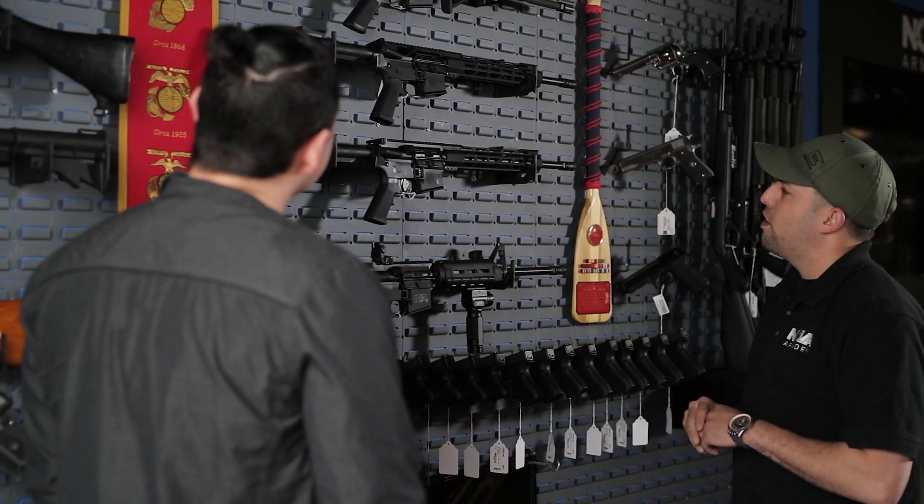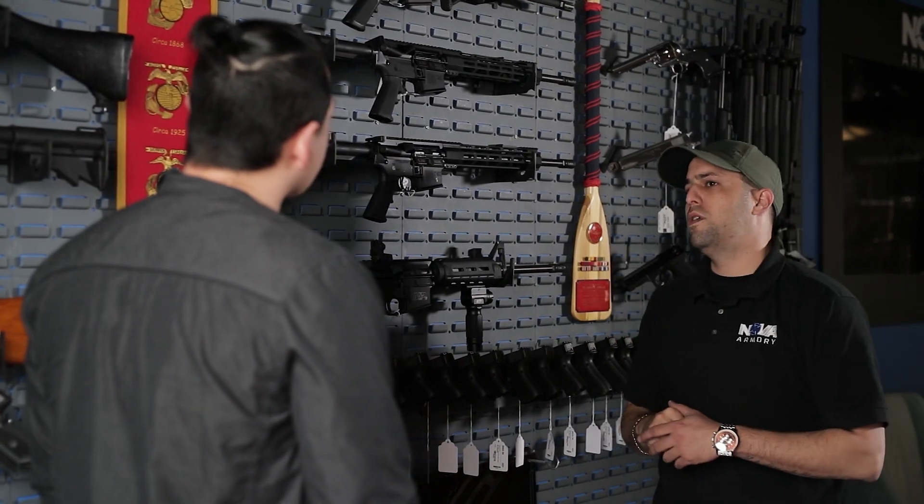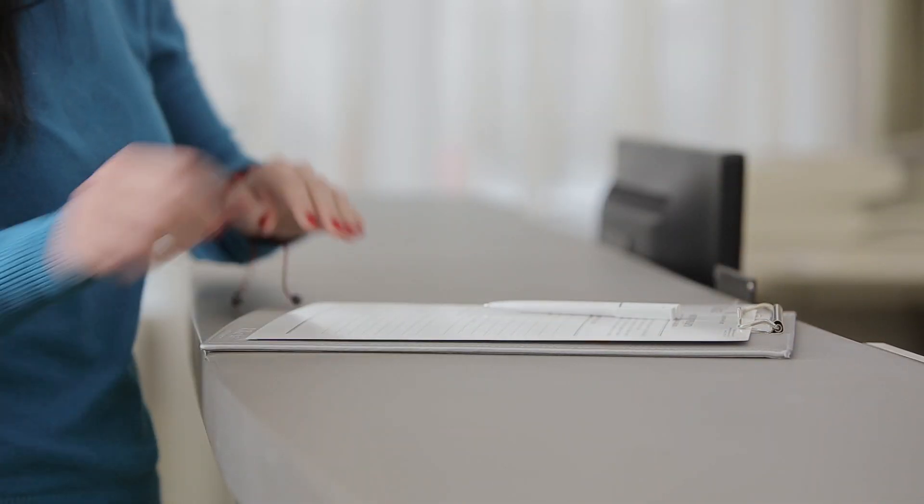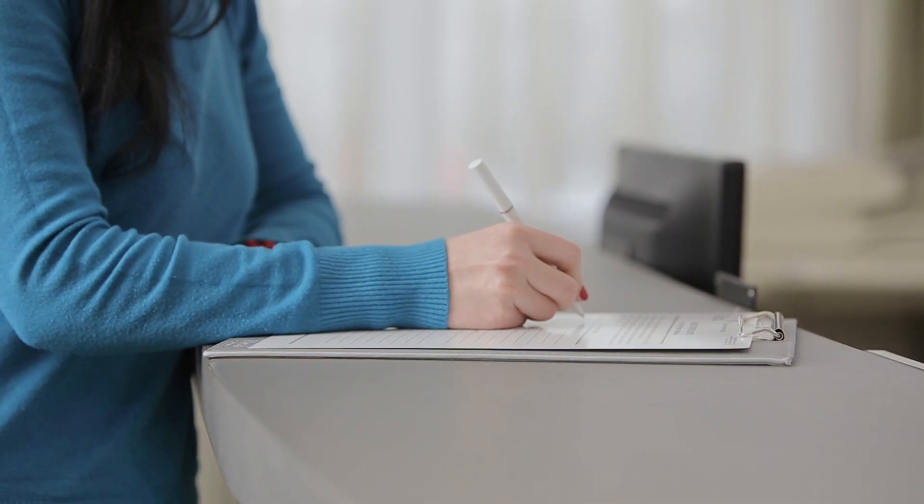After you have selected the firearm you would like to purchase, the next step will be to provide our staff with a form of identification such as a driver's license or state issued identification card. You will then need to fill out two forms in support of your purchase, which are required by both state and federal entities.